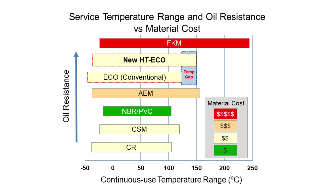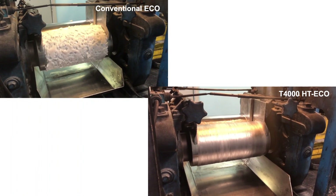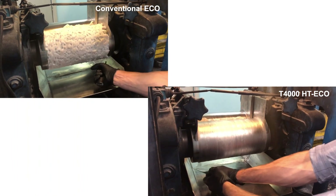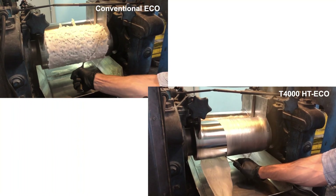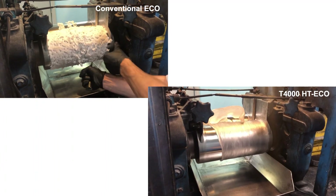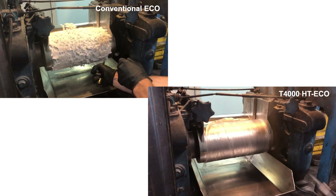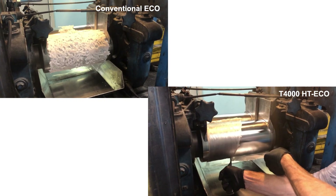In addition to heat resistance, the processability and mill handling of Hydrin has been drastically improved with the new generation HTECO. A comparison was made using a cold mill and non-compounded polymer, meaning no fillers or process aids, to show the differences. As you see, conventional ECO is slightly difficult to work on the mill, while the new T4000 HTECO is very smooth and easy to cross-cut with no sticking.